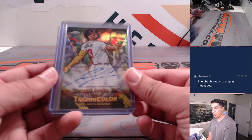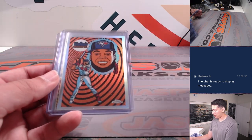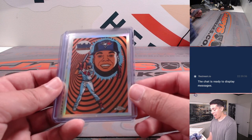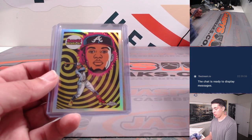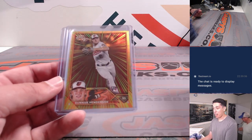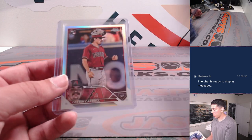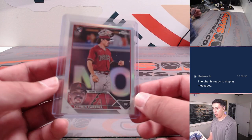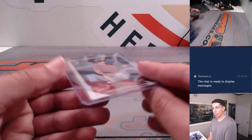Got a Ronald Acuna Jr. technicolor auto out of 199 — this was the Ronald Acuna Jr. break. Got a Vladdy ultraviolet, and another Ronald Acuna Jr. ultraviolet — the second one we hit tonight. And then a Gunner radiating rookies for the Orioles, and last but not least, a Corbin Carroll image variation short print for the Diamondbacks.